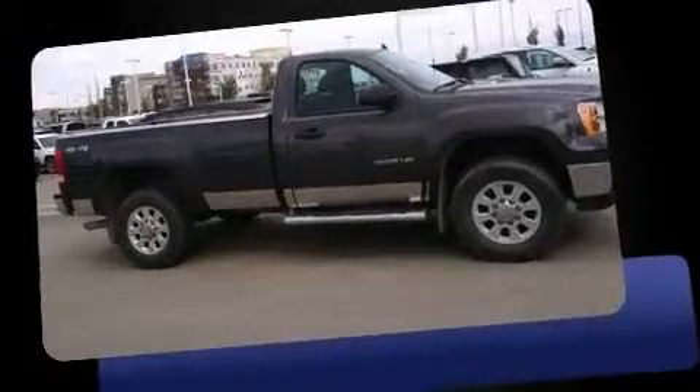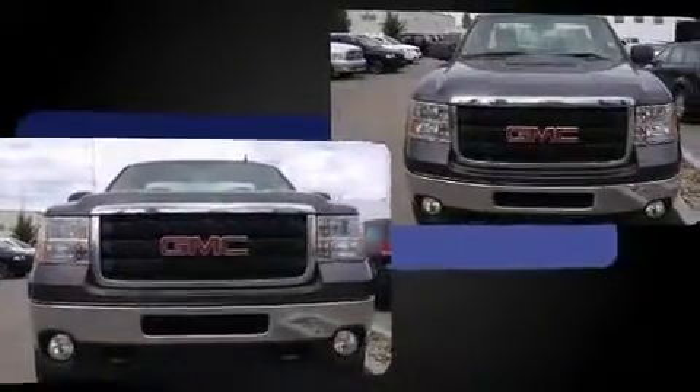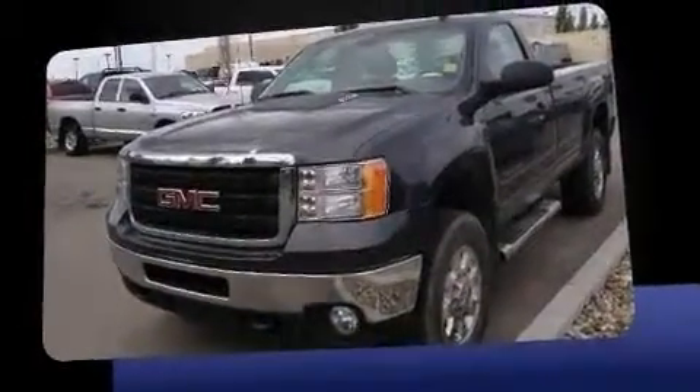Get excited about the 2011 GMC Sierra 3500 HD. This two-door, three-passenger truck has not yet reached the 100,000 kilometer mark. Smooth gear shifts are achieved thanks to the powerful eight-cylinder engine, providing a spirited yet composed ride.